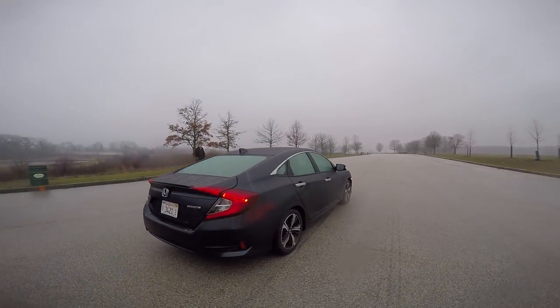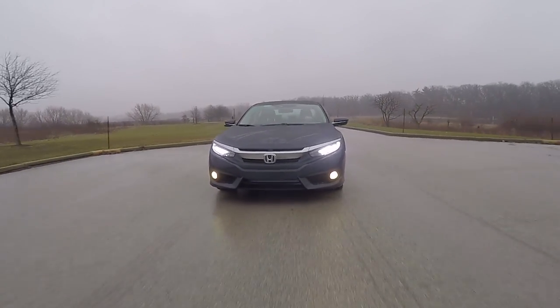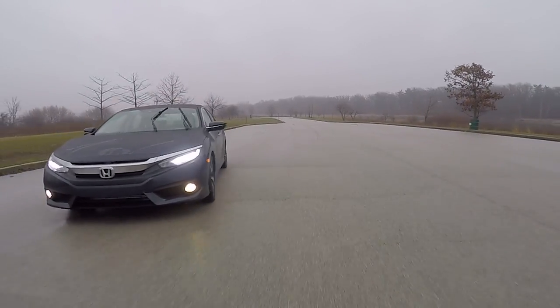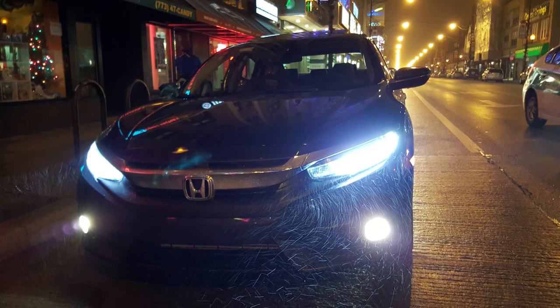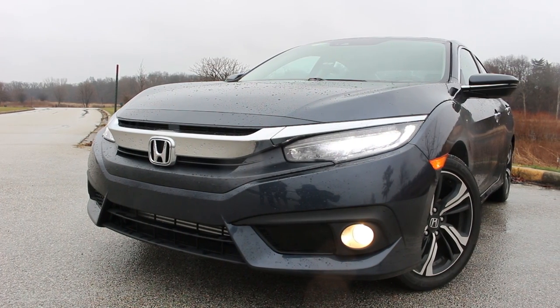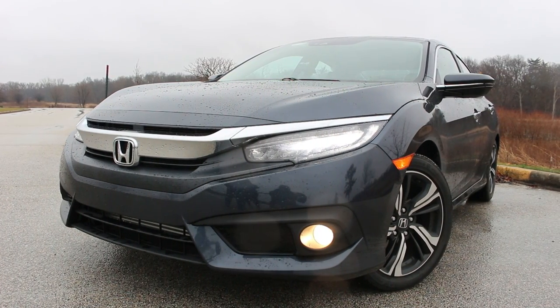The fully decked out Civic Touring we had stickers right around $27,000. For that you get a fun, economical car with all the latest and greatest safety features. Overall, the 10th generation Honda Civic is a massive improvement over the previous generation and you get a whole lot of car for the money. I really feel bad for the competition out there, as this car has really stepped it up.